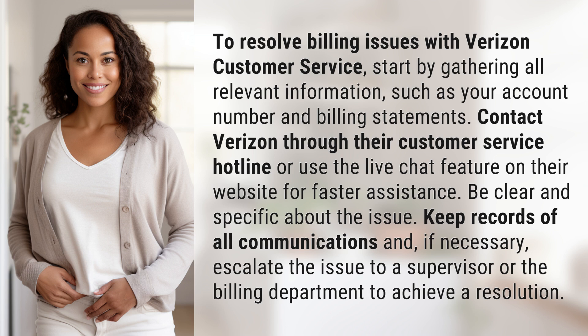Be clear and specific about the issue. Keep records of all communications and, if necessary, escalate the issue to a supervisor or the billing department to achieve a resolution.